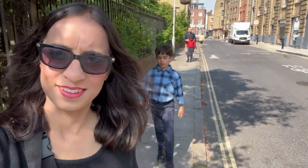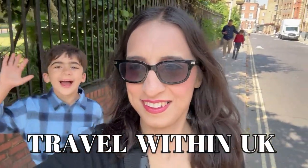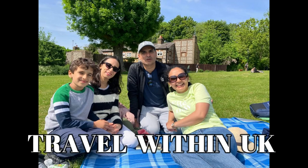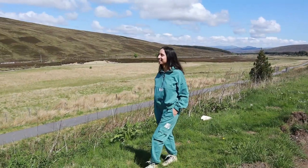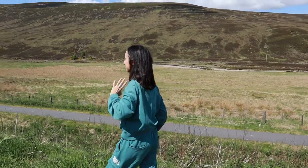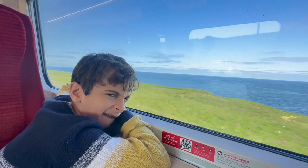Moving on to travelling within the UK. The United Kingdom comprises England, Wales, Scotland, and Northern Ireland, and your UK visa allows you to travel to all these places. My kids and I travelled for about two weeks and my husband joined for 10 days. Since it was our first time, we focused on visiting friends in St Albans, staying in London for a week, and spending four days in Scotland covering Edinburgh and the Highlands.